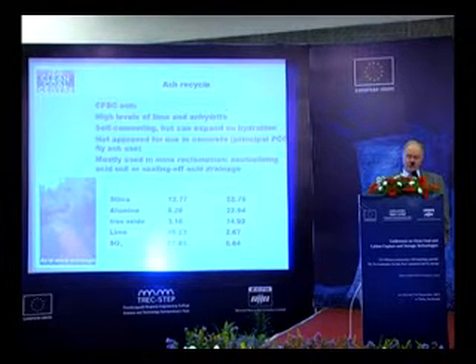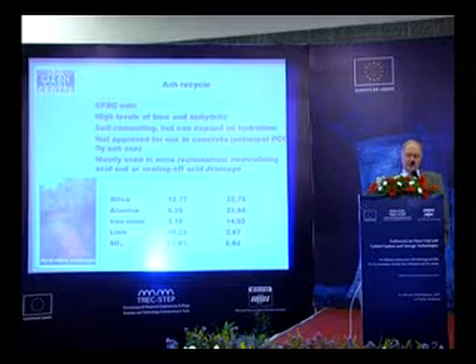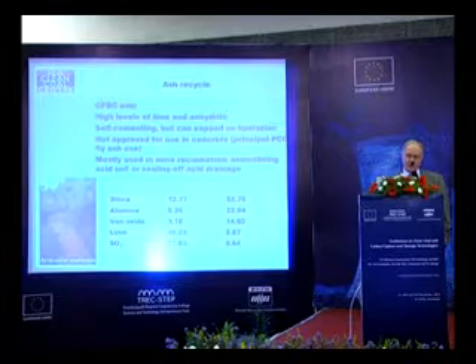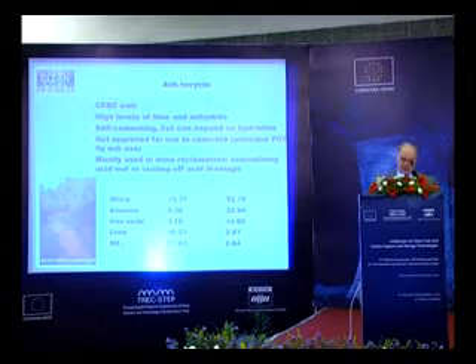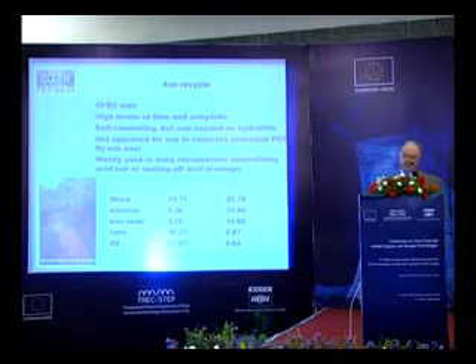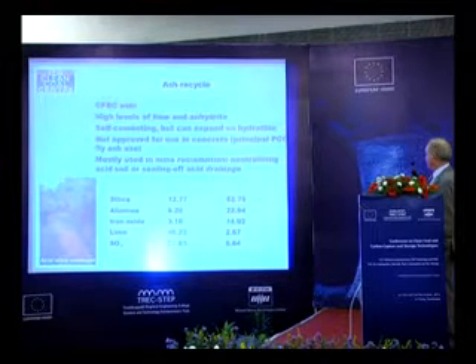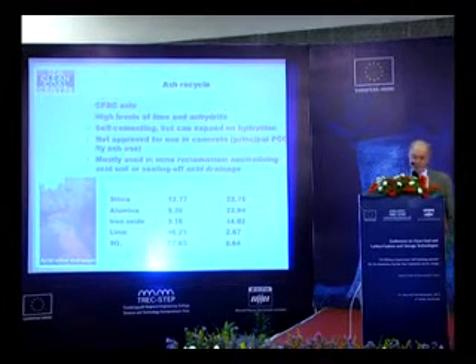On ash, CFBC has a disadvantage compared with pulverized coal. You get high levels of lime and hydrate in CFBC ash; it tends to be self-cementing and is not approved in most jurisdictions for use in concrete. A lot of PCC ash gets used that way, but not CFBC ash. CFBC ash tends to get used in lower-grade construction applications, neutralizing acid soils, or sealing off acid drainage. The ash specifications are quite different — silica content varies significantly between PCC ash and CFBC ash.